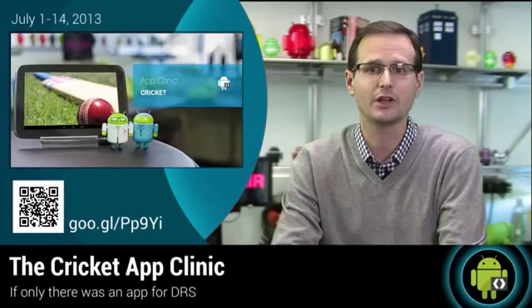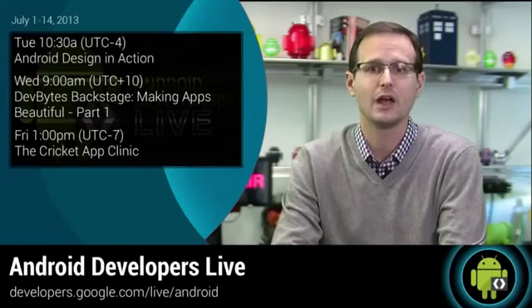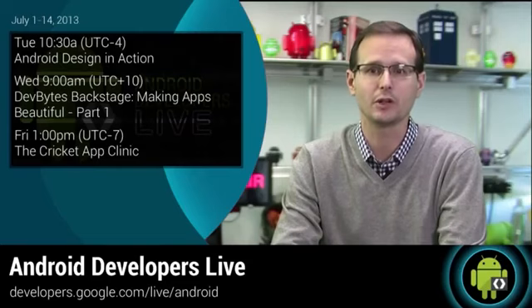Then on Friday, I'll be taking a look at cricket apps in the app clinic, just in time for Australia to tie up the ashes within three days of the second test. As always, you can go to developers.google.com/live/android to see what we've got planned for ADL this coming week.